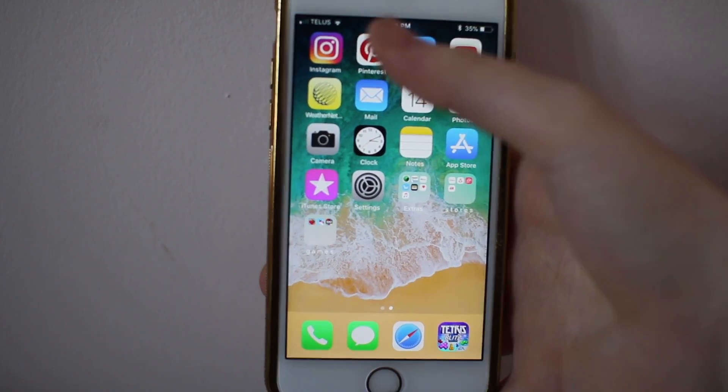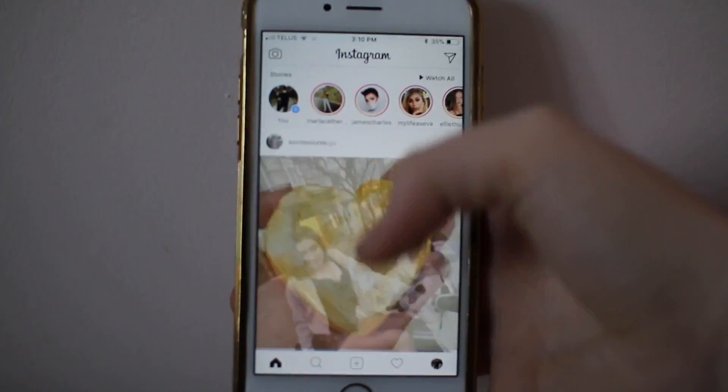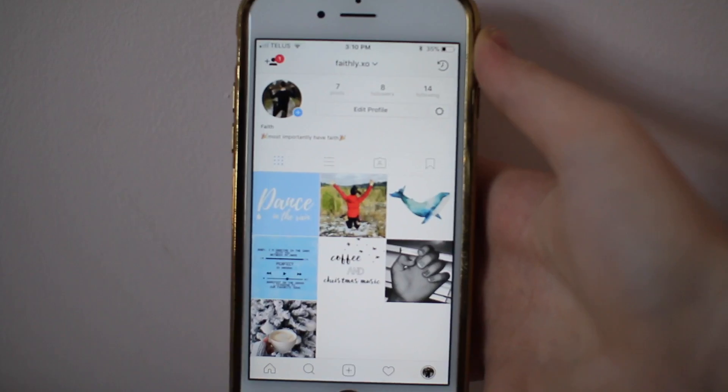To start off, I just have this kind of beach background. I got it in the settings, so if you want that you can just go into the settings of your phone.